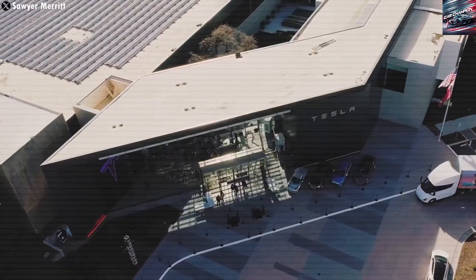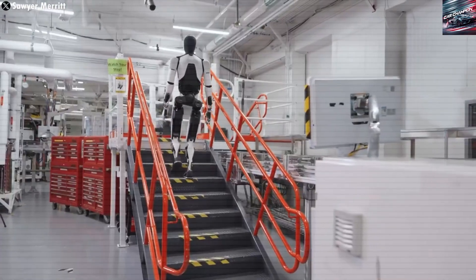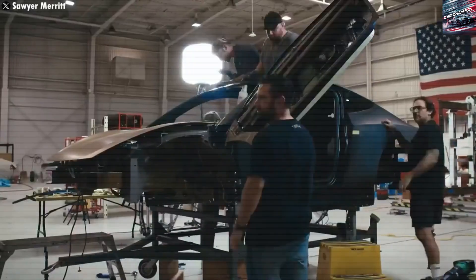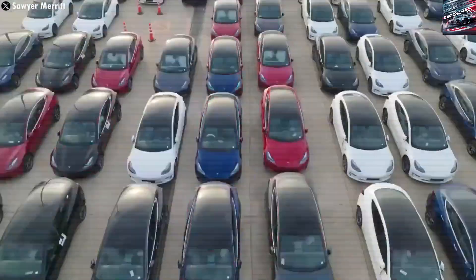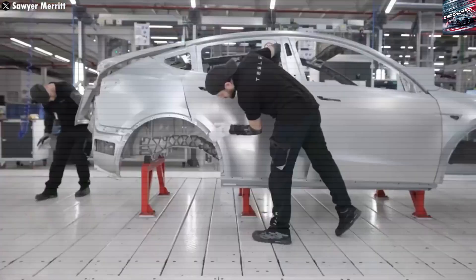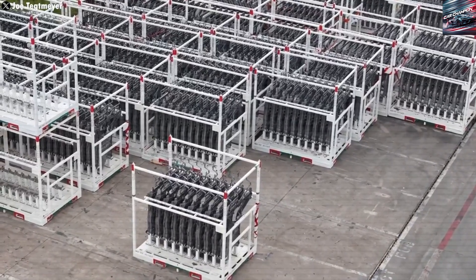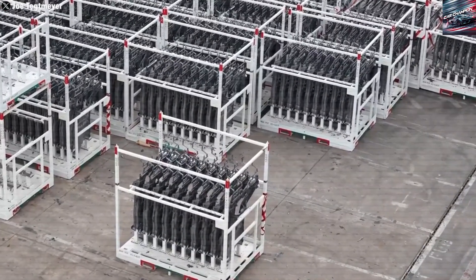Challenges ahead — not all smooth roads. Even with all the progress, there are still challenges. Some trucking routes go through areas with few or no megachargers. In very cold places, batteries can lose power, although Tesla has improved battery insulation in the 2026 model.